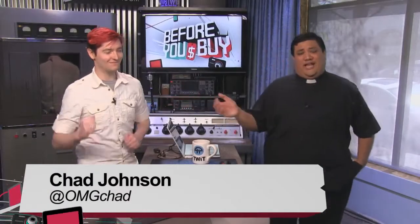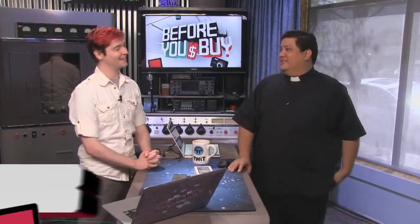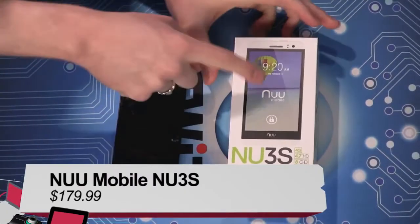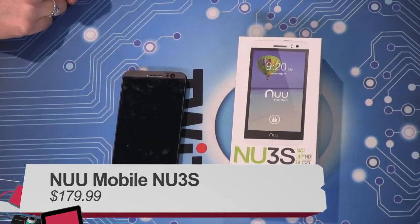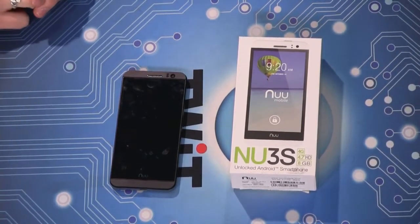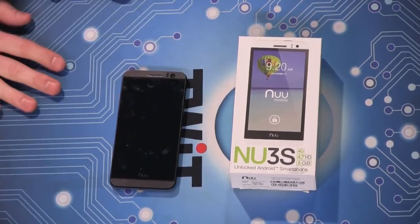Next to me is OMGChad, and he is absolutely getting his groove on. I'm going to call it the NuNu, because that's what it looks like to me. The brand is actually NuNu, NuMobile, and it's the Nu3S. You can't tell me they weren't having fun with that name — it's like leet speak. This brand is most likely not of the USA persuasion.